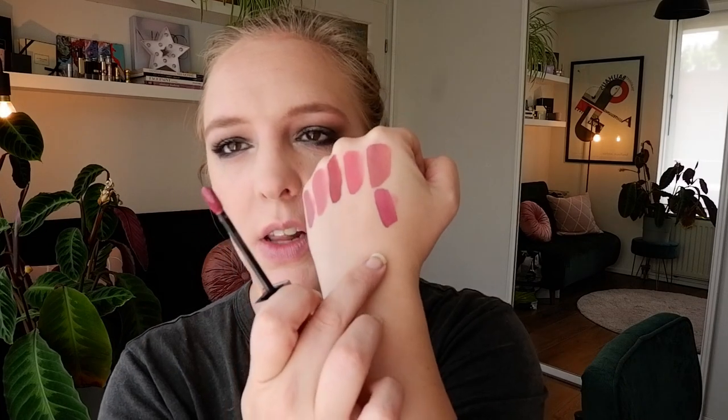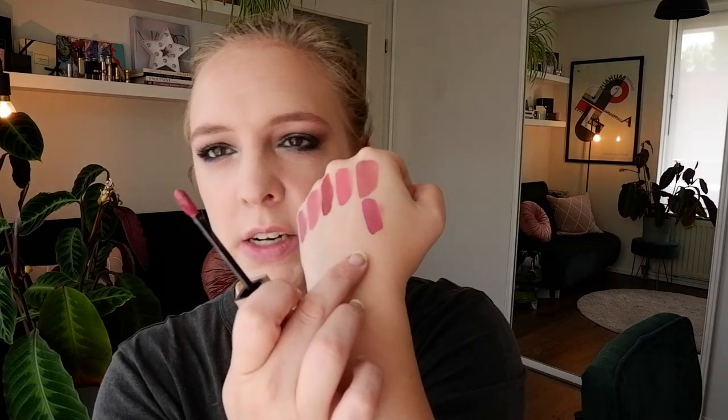Moving on then to shade 060 I Choose Passion, which is like a deeper version of the one we just saw, so this may be a bit better for me. But again, nudes I don't really wear as liquid lipsticks. In the swatch, it has a lot of purple to it — it's definitely a lot brighter than the previous shade. I hadn't expected that; it looked like it would just be darker, but it's brighter. Now that it's not completely dry yet, it seems to have a bit of a bluish sort of tint to it.